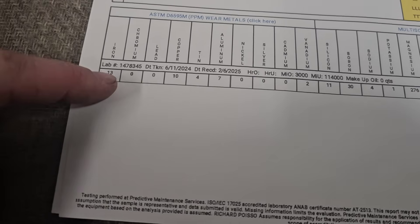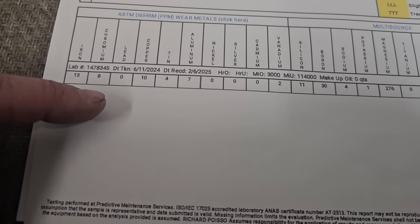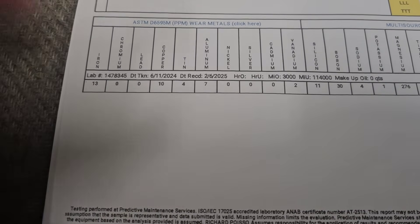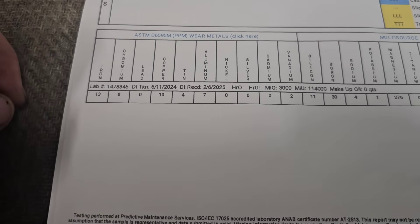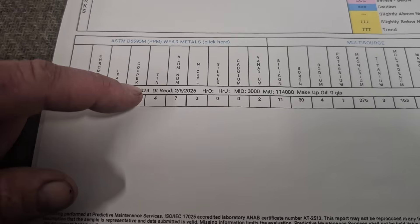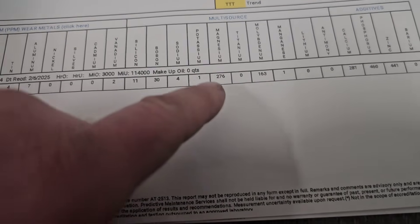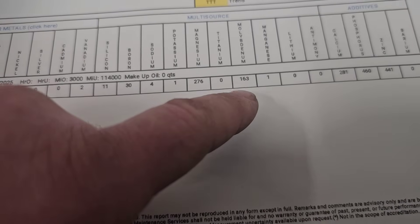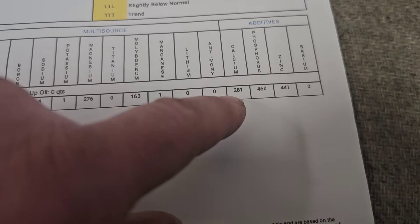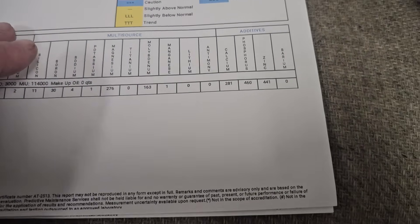If you notice, this one says caution because this came from the catch can. Wear metals are pretty low — the wear metals are going to be lower here than they are in the catch can just for the simple fact that this comes from a can, not from the internal of the engine. These numbers are very low — all normal. Magnesium, 276 in the catch can. Molybdenum, 163 in the catch can. 281 in the catch can. Phosphorus 460, zinc 441. Pretty impressive that you still get those numbers in fuel-diluted oil that's in the catch can.